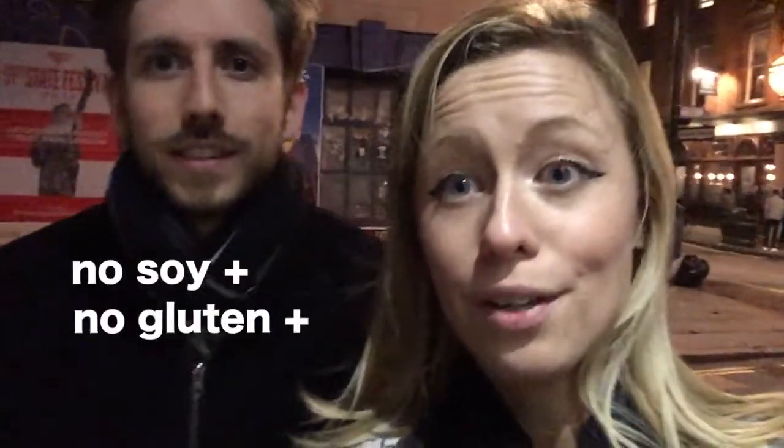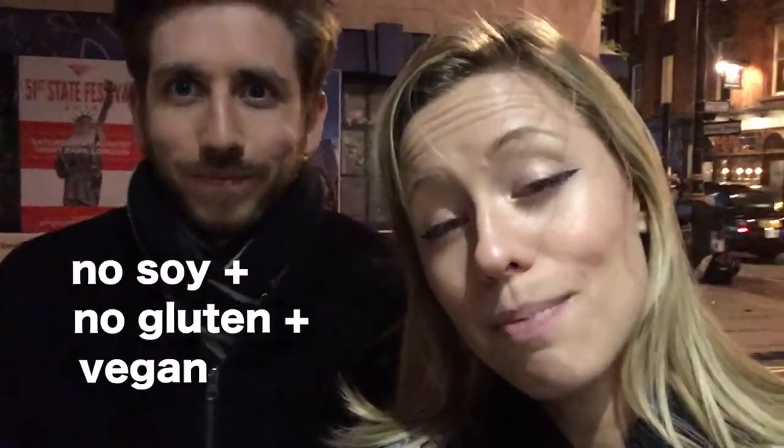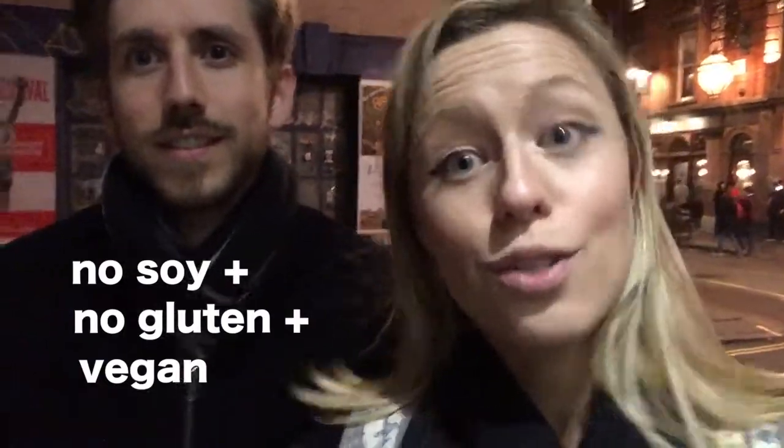We're going to try and find somewhere to eat. I am intolerant to soya and I'm sensitive to gluten, and that is following a vegan diet this month. So trying to find somewhere that has vegan options but also has options with no soy or gluten is going to be a little bit tricky, so let's see what we can find.